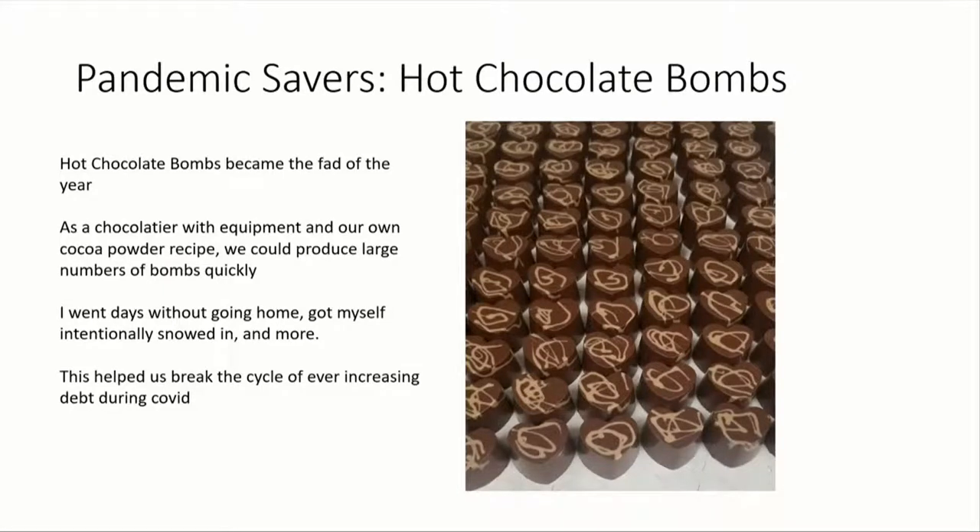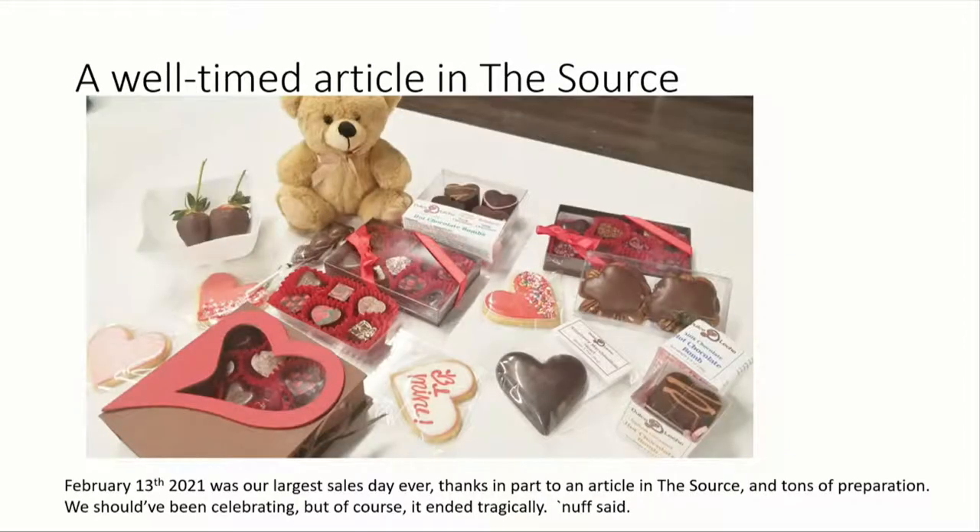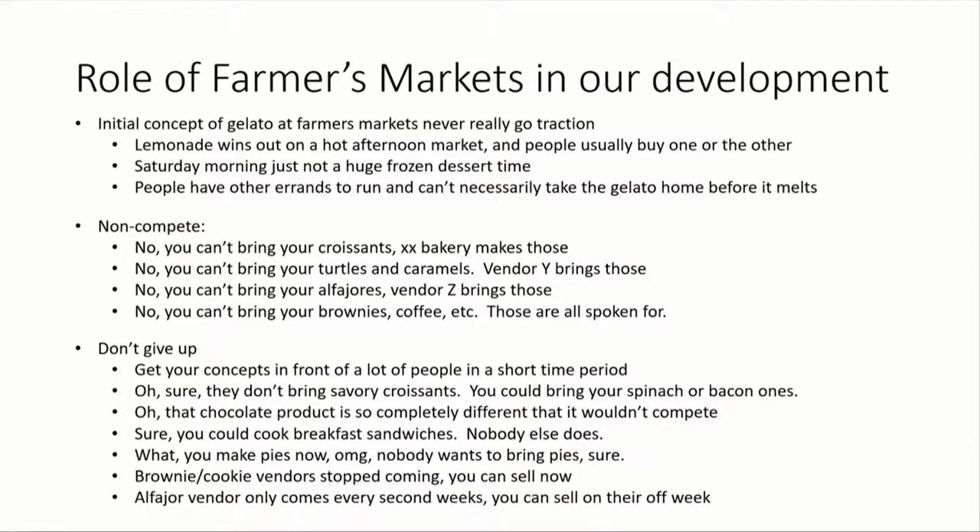Customers were coming in and actually packaging them for us to save time so they could get them faster. There was a very well-timed article in the Source on Valentine's Day that year, and we had been super prepared and put a lot of work into it. It wound up being our biggest sales day in history. But of course, we all know it also ended tragically.